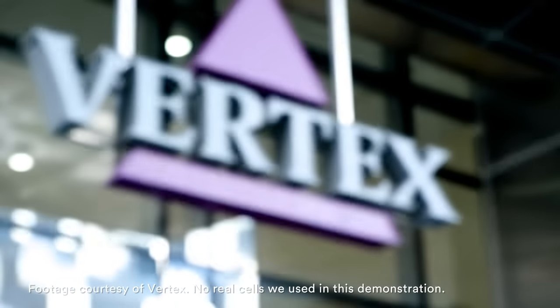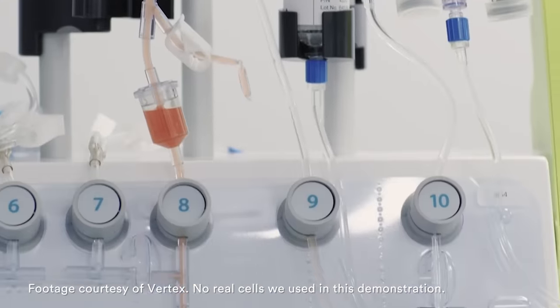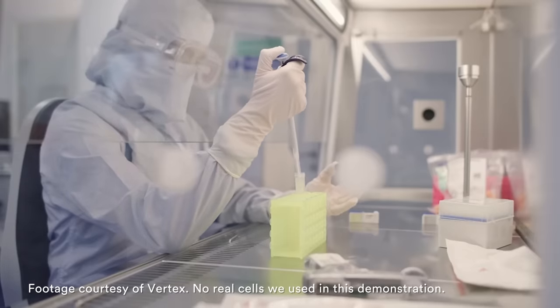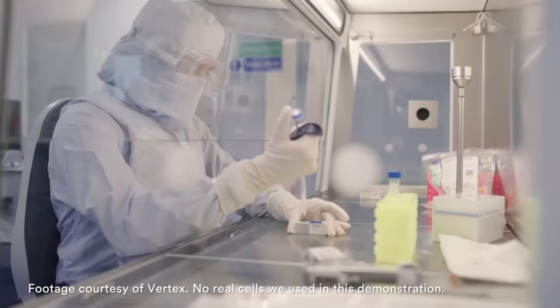This footage, provided by Vertex, shows how the drug is made. After receiving a bag of the patient's blood cells, a machine is used to isolate the stem cells. From there, the cells are prepped for gene editing. The components of CRISPR — a cutting enzyme called Cas9 and a guide RNA that steers the gene editing molecule to the right place in the genome — are added to the cells.